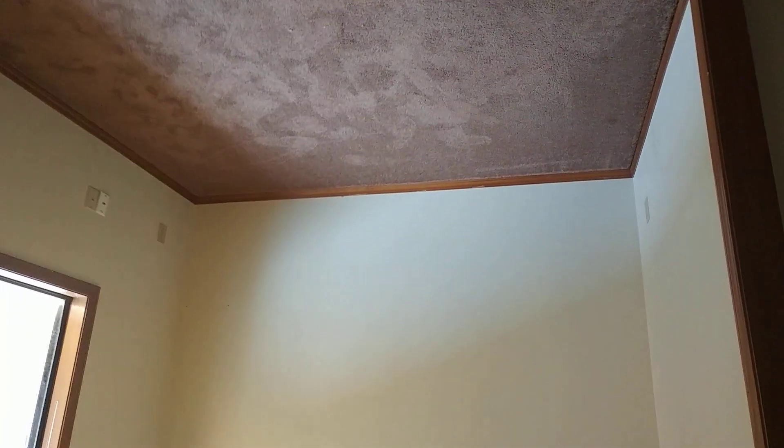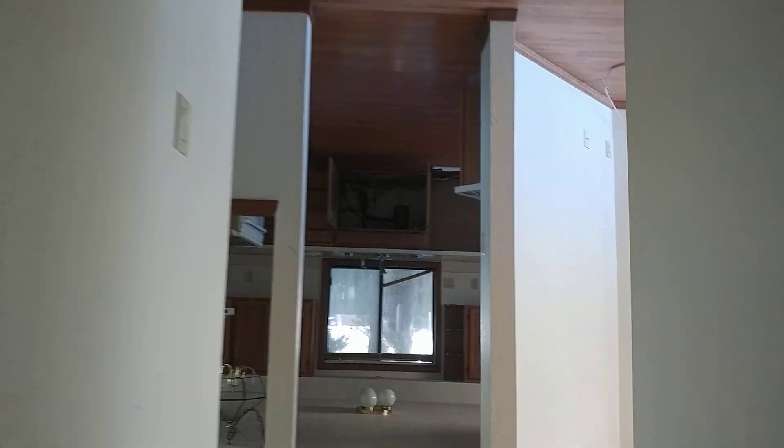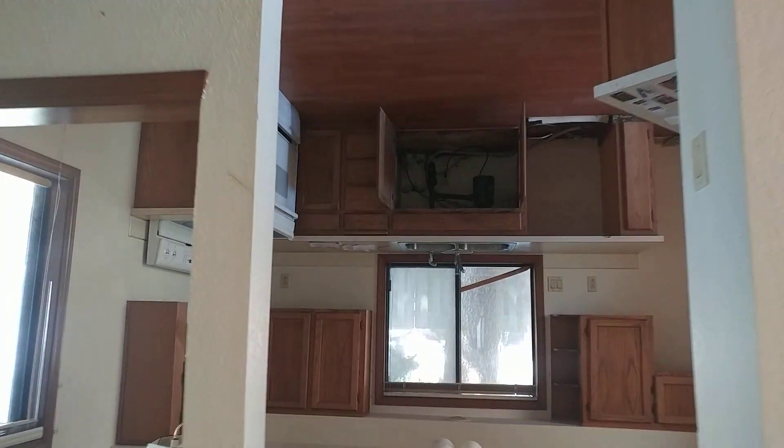Bedroom number two is a pretty good size — you can get a queen-size bed in there. Same with bedroom three, queen-size bed fits. Then there's the shared bathroom with a full tub and shower.